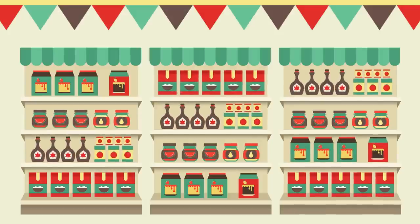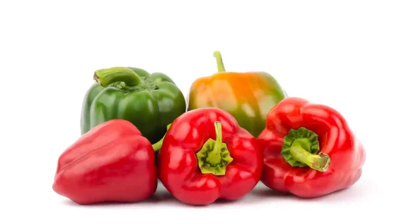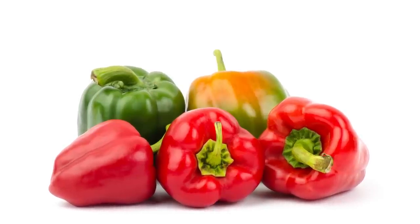Hey, it's Tyler from ActiBeat, and today I'm talking about bell peppers. What was that? Bell peppers. What are they all about? I think there's probably a good chance that they're good for you, so let's get into it.